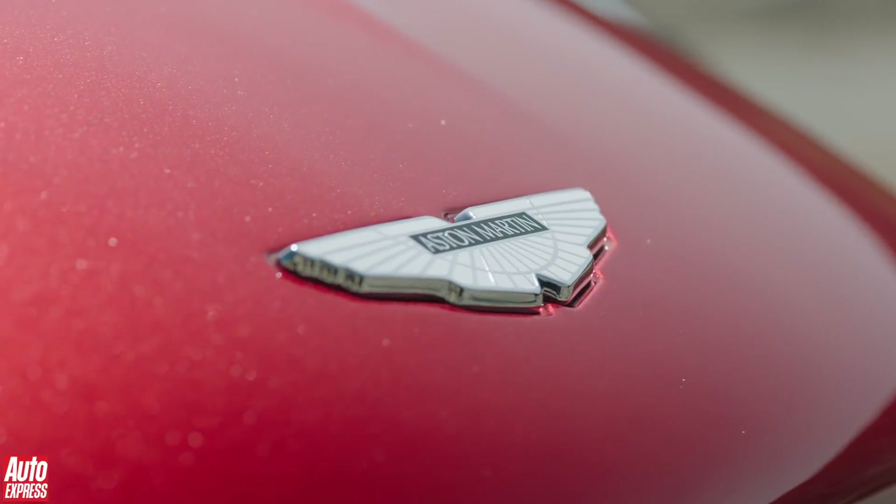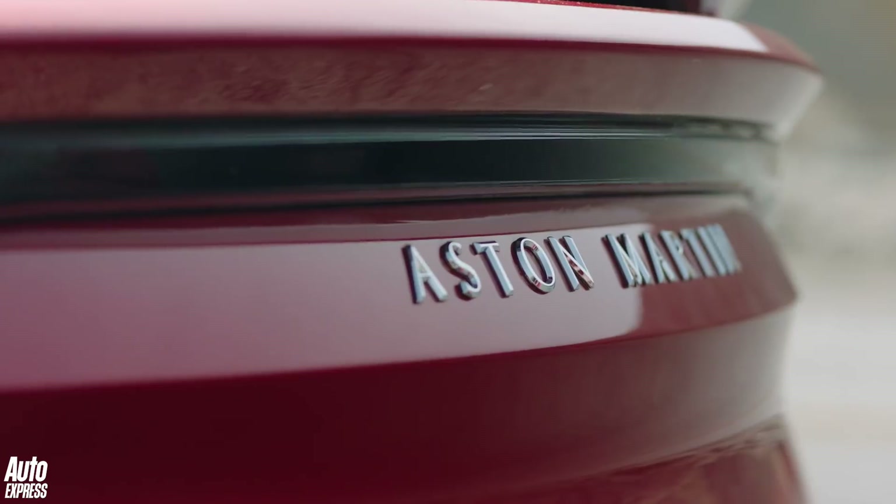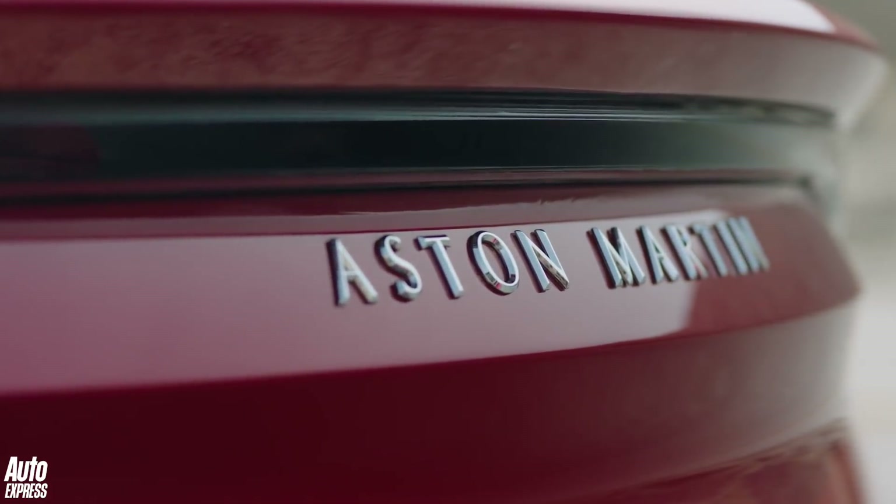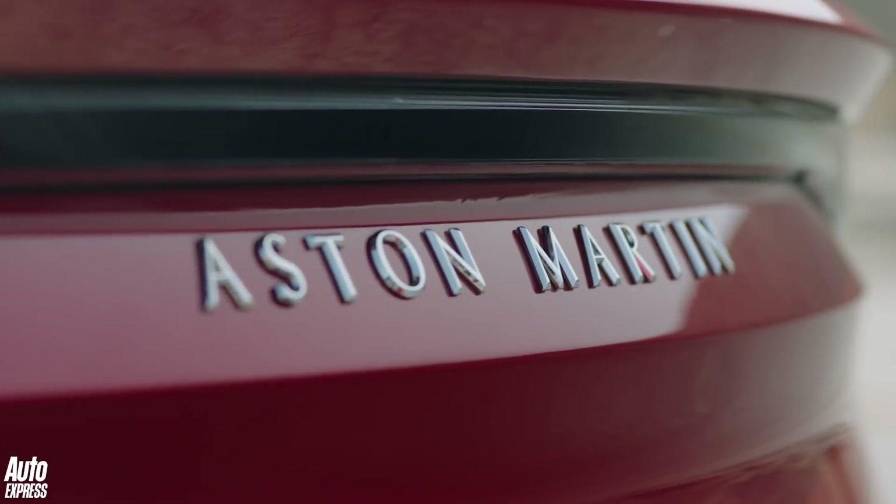Aston Martins don't come along very often, so the launch of a new one is always special. And this one is no different. Meet the new DBS Superleggera.